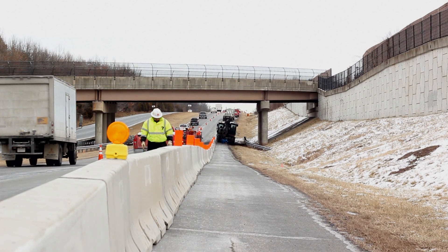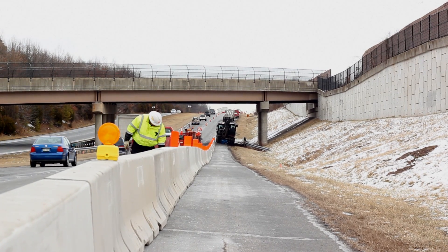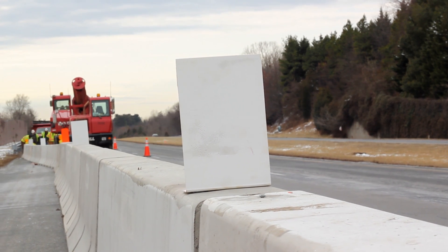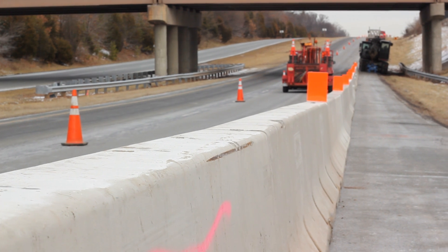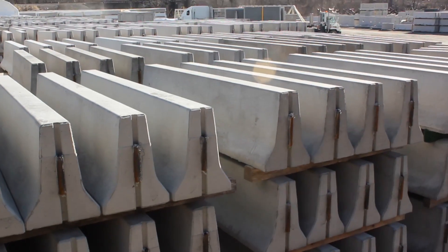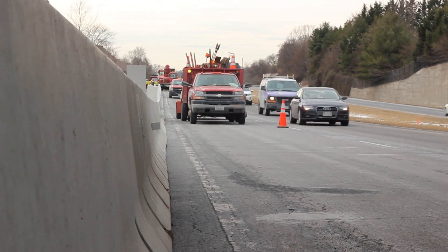Concrete Safety Systems was started over 35 years ago to provide our customers with an alternate to purchase and barrier. A lot of our customers didn't want to tie up their capital, their cash, with the barrier, and after the job was over they didn't want to have to find a place to store it. So we started renting barrier in 1977 and we've been renting it ever since.